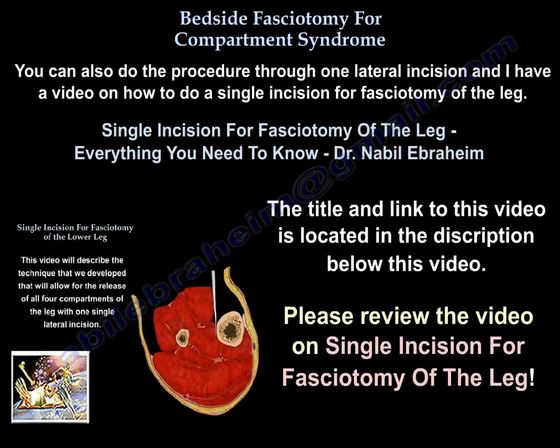You can also do the procedure through one lateral incision. The title and link for that technique are attached underneath this video, just in case you want to do a single incision approach.